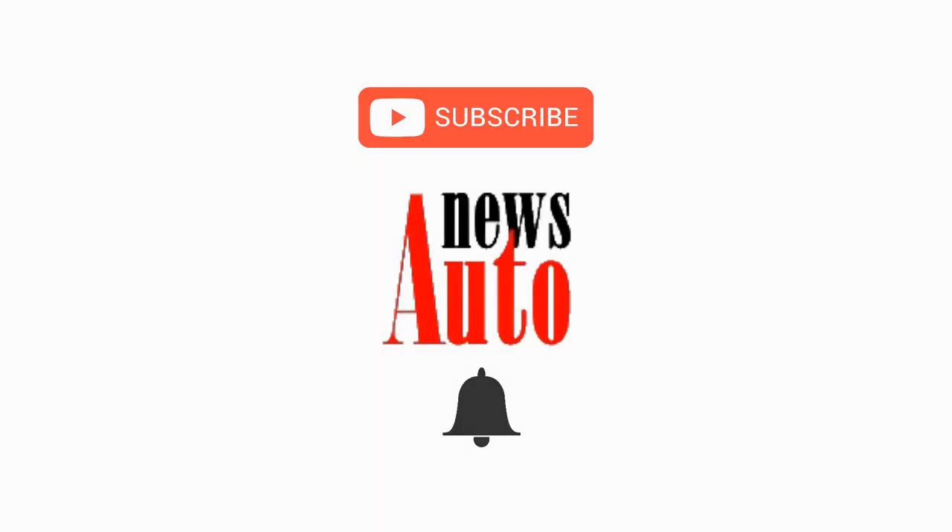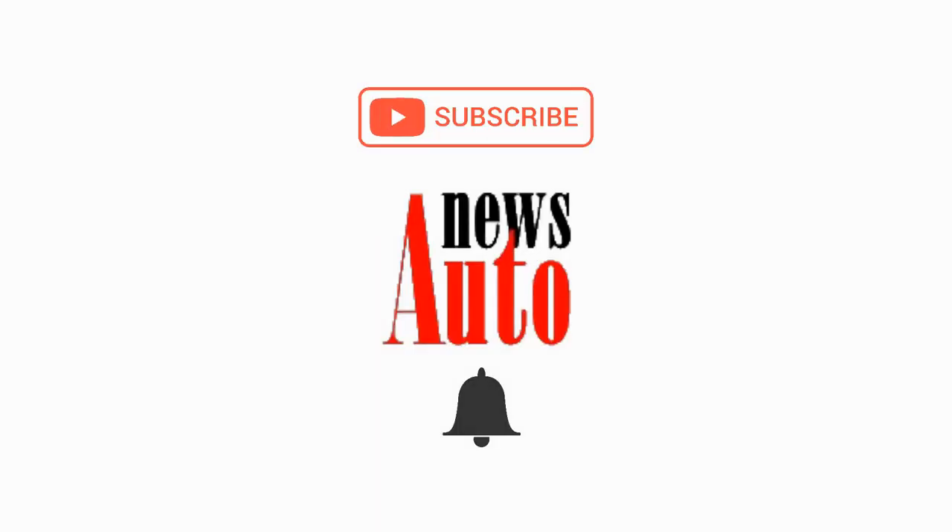If you liked this clip, don't forget to subscribe to the channel and click the bell icon so that you never miss our new videos.